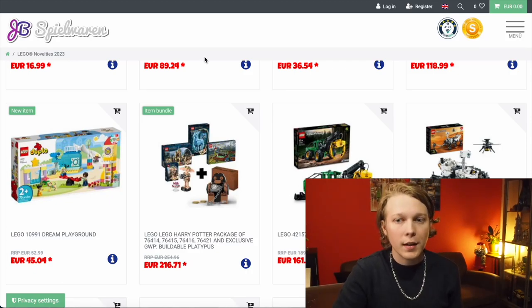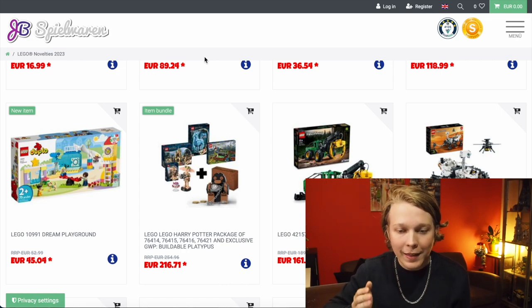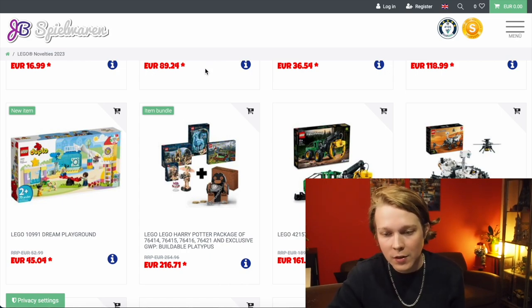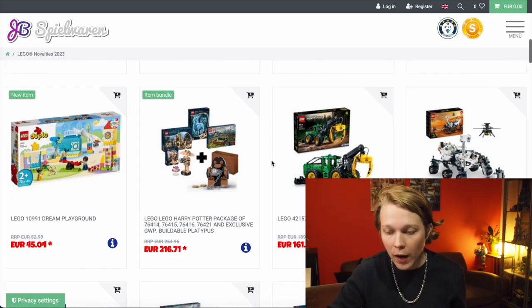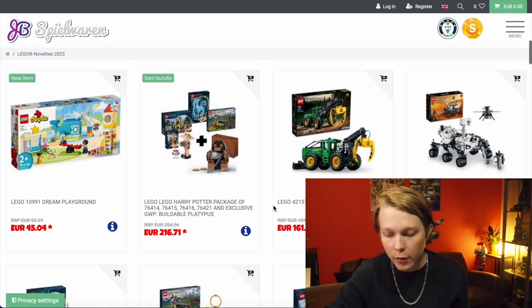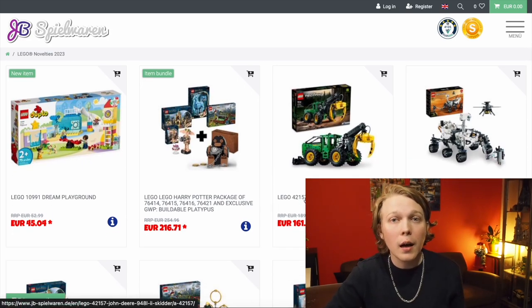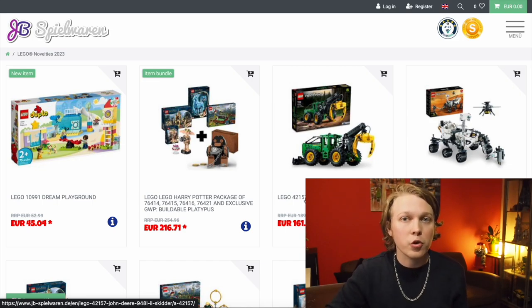Hello everybody. Nathaniel from Arsene Sight here, and today there have been a ton of LEGO reveals thanks to JB Spielwarren. In this video, I'm going to be going over the two LEGO Technic sets that are coming out in summer 2023. They're both up on JB Spielwarren's website. I'm really excited about both of these sets, so let's just jump straight into it.